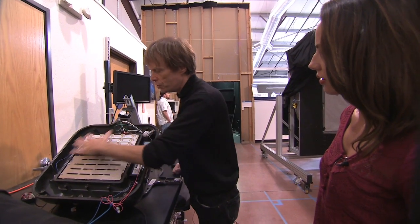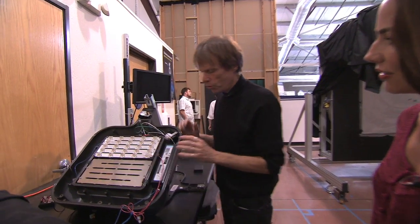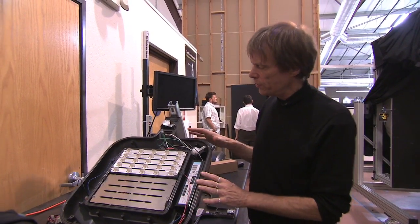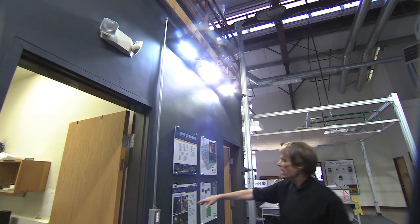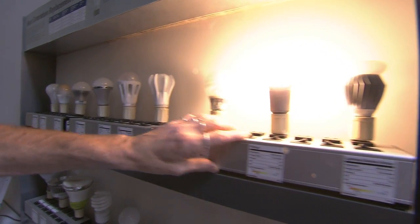This is all next-generation LED technology and we're integrating controls. Welcome to UC Davis's California Lighting Technology Center, a laboratory that's home to the newest innovations in lighting and energy efficiency.